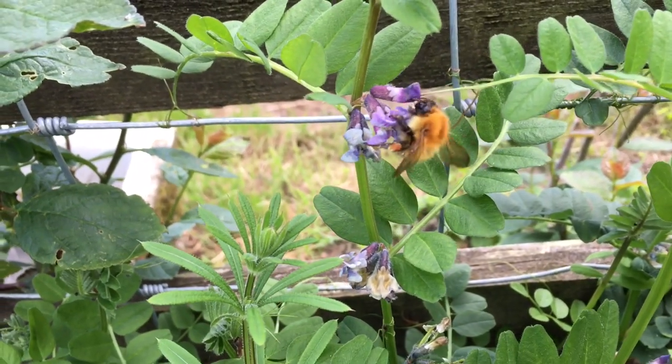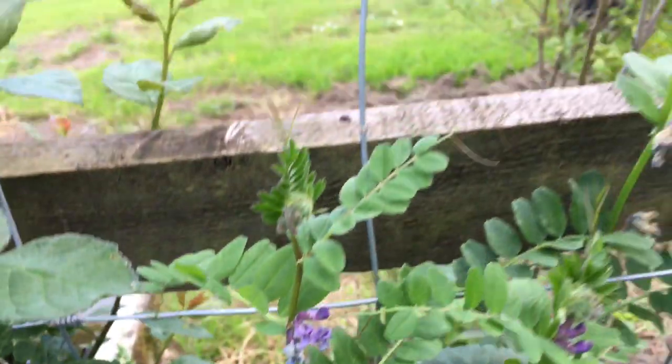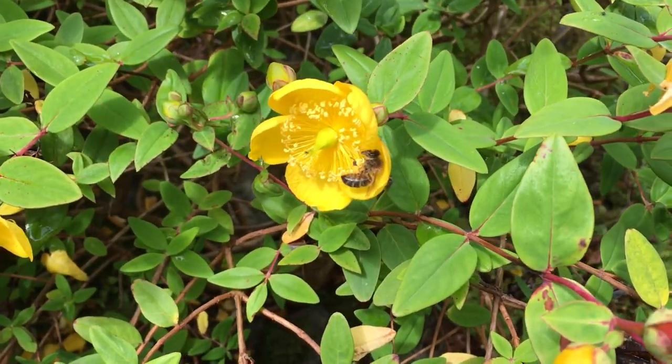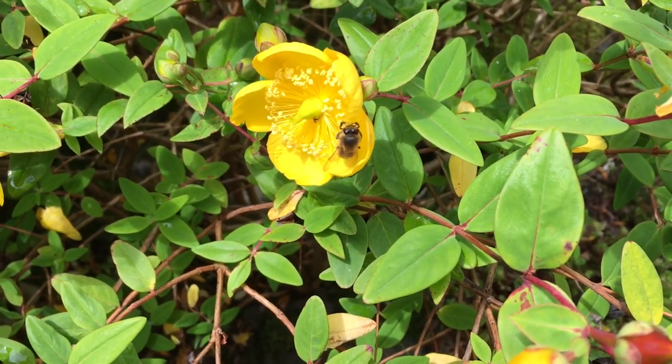This is also a bumblebee, just with different colouration. This is a honeybee. Honeybees are more slender in appearance, have fewer hairs on their body and translucent wings with a pointed abdomen.